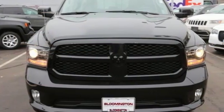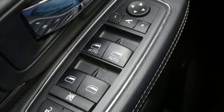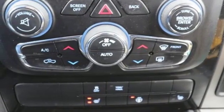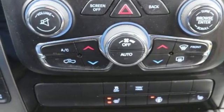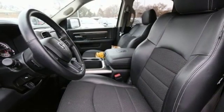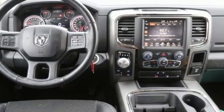V8 engine, electronic shift on the fly, automatic transmission, active grille shutters, external memory control, auto dimming mirrors, dual zone climate control, aluminum wheels, heavy duty shocks, configurable instrument gauges, and power heated mirrors.